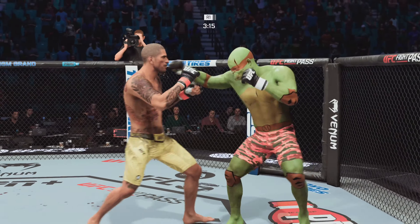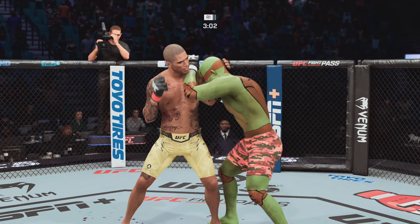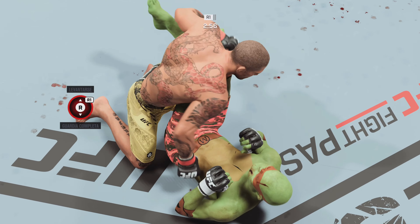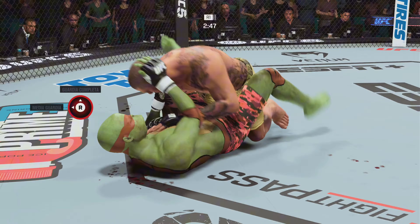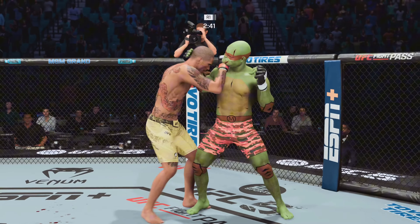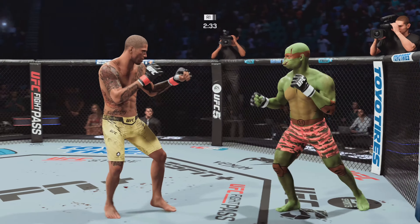Beautiful straight punch there by Pereira. Back to his feet. Big knee. Another huge ground strike landed. How much more can one man take? Huge ground strikes. Huge block there. Pereira holding on to him now, not doing a ton, just looking to recover. He's got some hands, man.